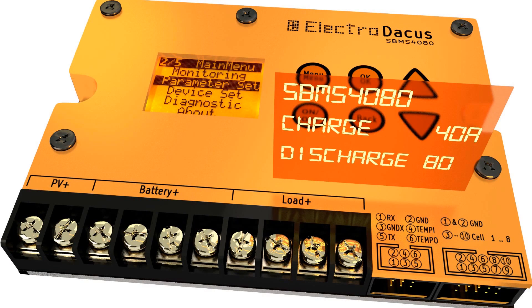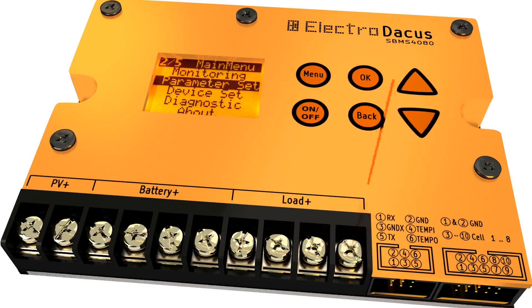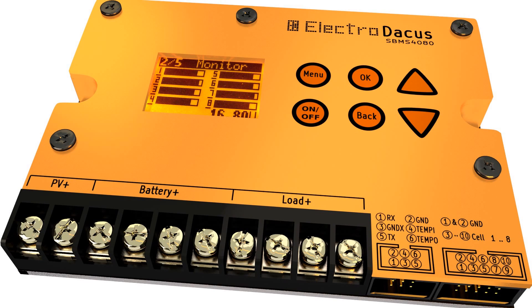The discharge current can be as high as 80A, making the unit able to handle large power inverters and DC motors such as those used on electric bicycles and electric scooters. It can even be used on small solar or non-solar powered cars. The Solar BMS can be used anywhere a rechargeable lithium battery is needed.